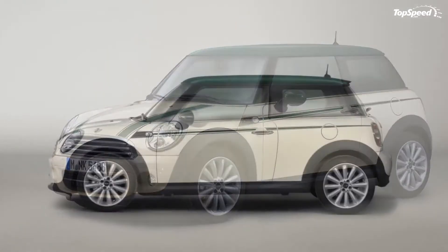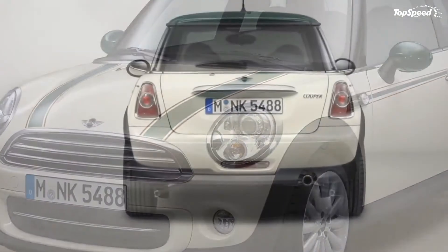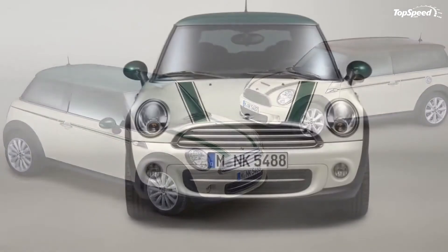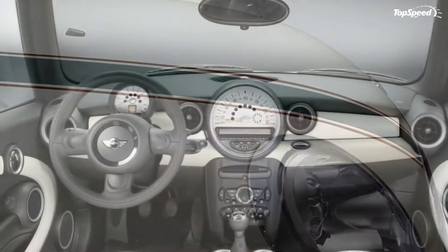The 2012 MINI Cooper Green Park Edition. Just a couple of weeks ago, MINI released a series of special edition Rayline models for Italy. We've barely had time to digest those models and the German automaker is at it again with a pair of special edition models dedicated, strangely enough, to two parks in London.